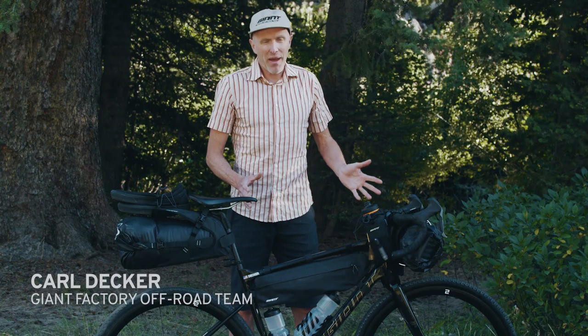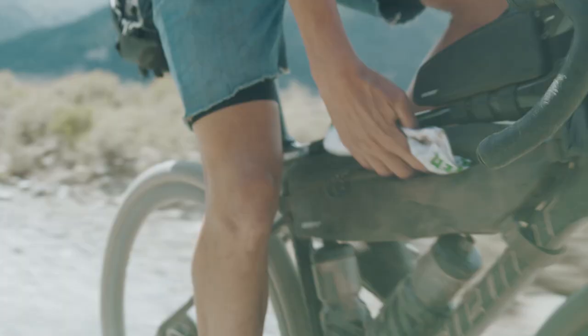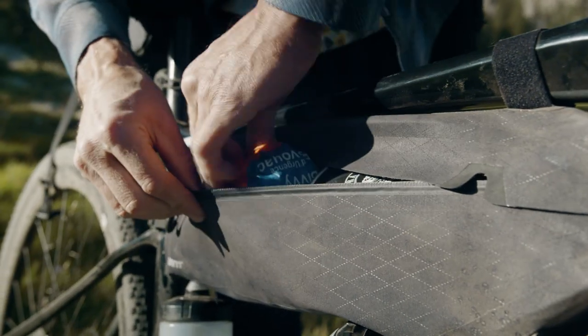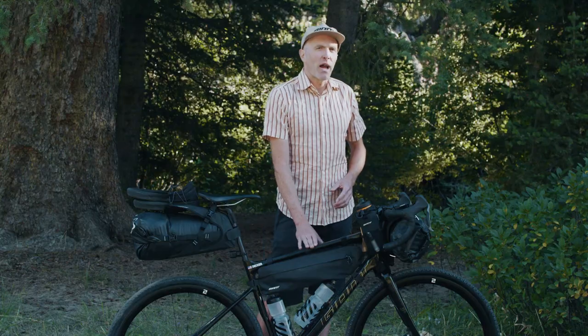This is probably the bag I'm going to use the most when I'm not bike packing, because it just doesn't get in your way at all. It's not far out from the center of the bike. It's quiet, it's light. You can put food, jackets, whatever you want for just a smaller adventure. This is the go-to bag.